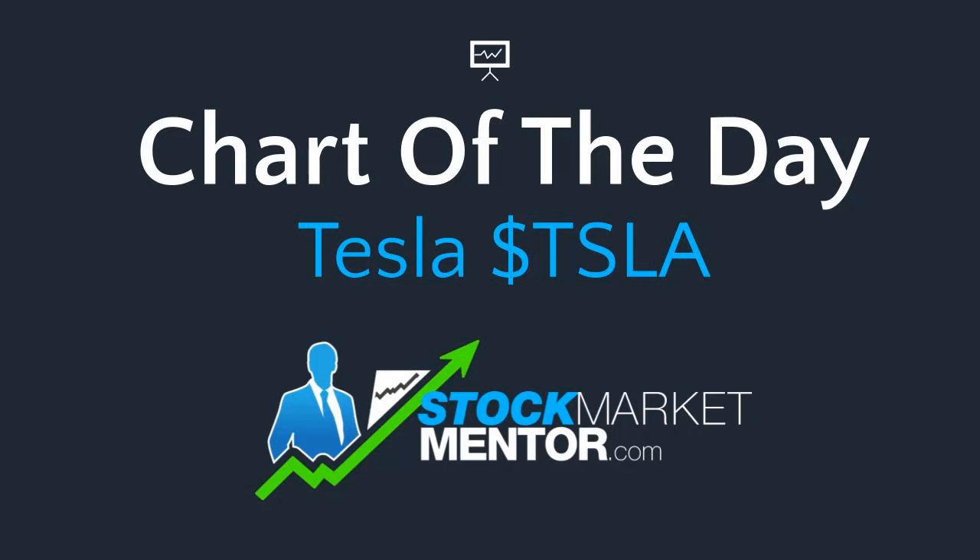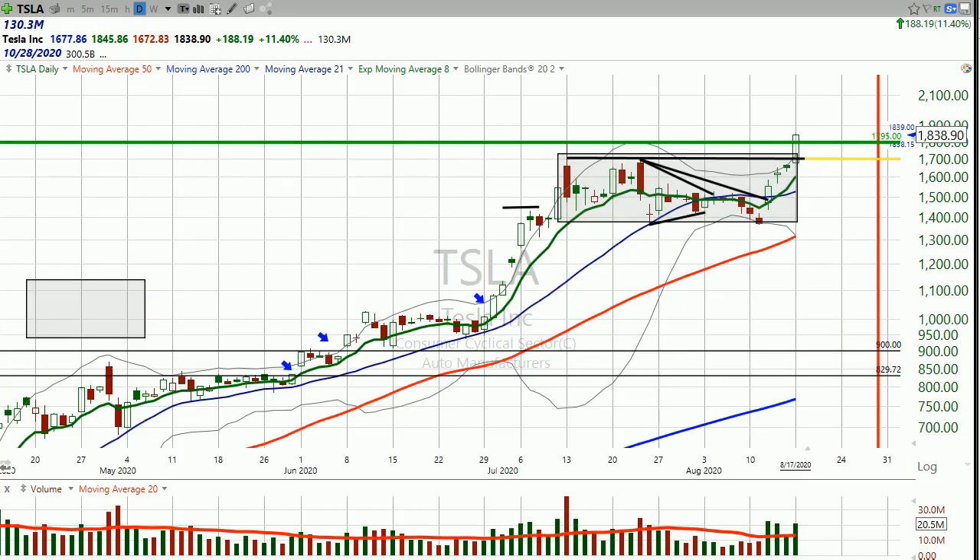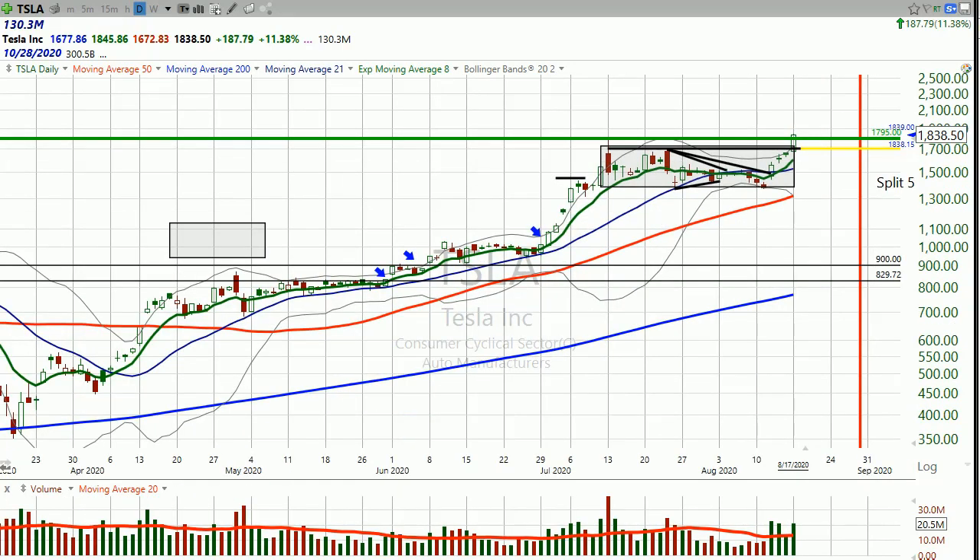Good evening, Dan Fitzpatrick here, stockmarketmentor.com, and we're coming back to Tesla. Over the weekend — actually Friday night — I posted a video on Tesla in our chart of the day, and I'm back here again.